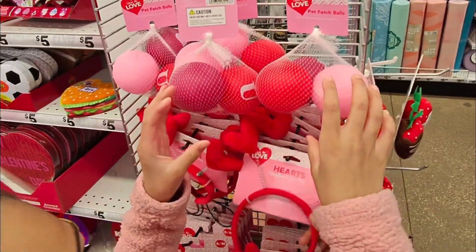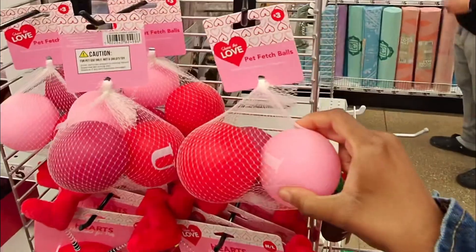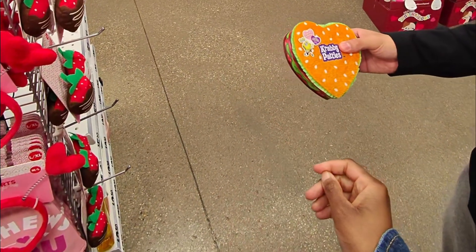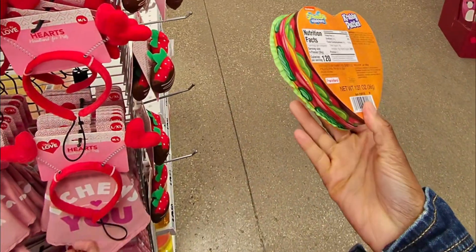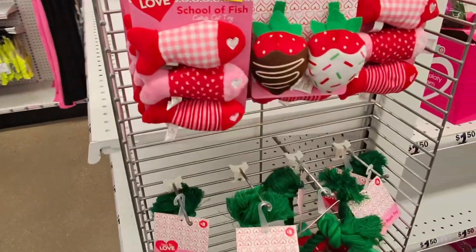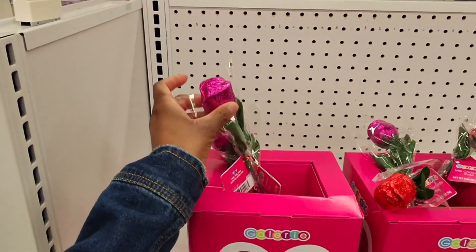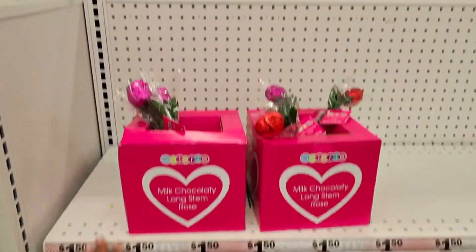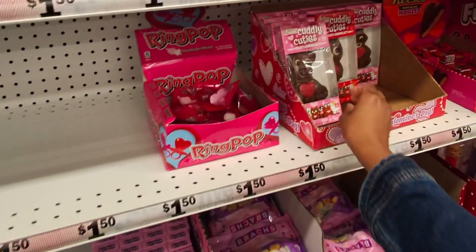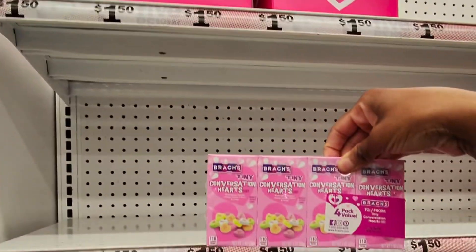Those are some cute little Valentine's — these heart ones are three dollars. Why are we looking at this? It's a little Krabby Patty for pets, actually pretty cute if you're into SpongeBob. Here are some more little pet toys, these are three dollars. They got some little milk chocolate roses for a dollar fifty, and some Valentine's ring pops for a dollar fifty.